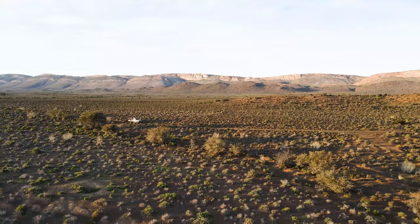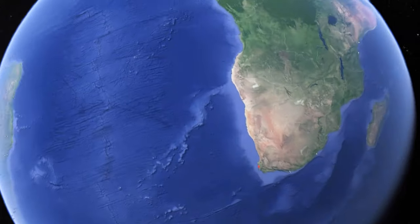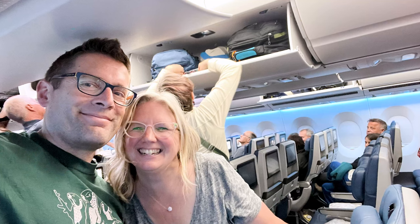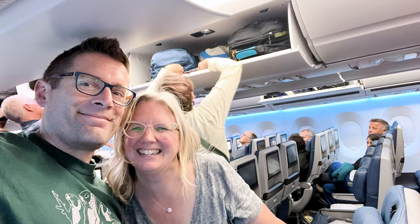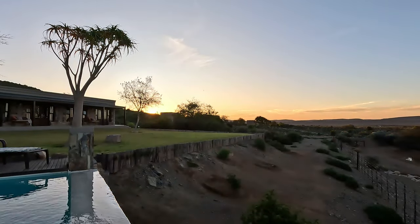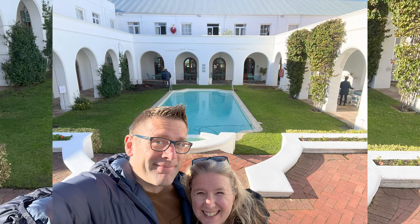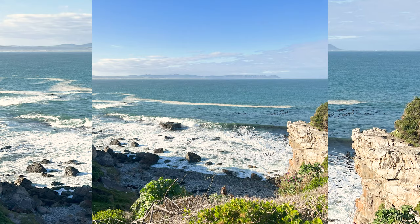Getting to South Africa is no easy task. We had three different flights, navigated halfway around the world, ended up below the equator and nine hours ahead in time. My wife and I spent a few days in Cape Town and then Hermanus and were absolutely floored with the quality of the food and the sightseeing.